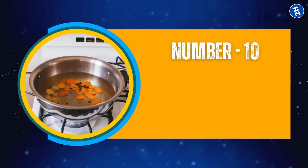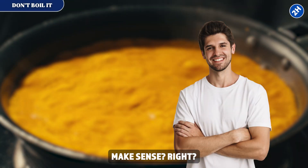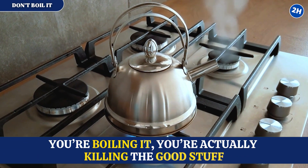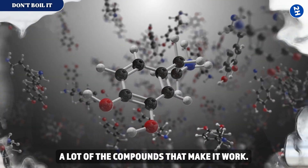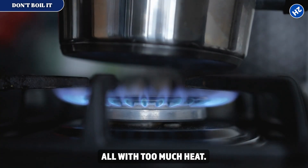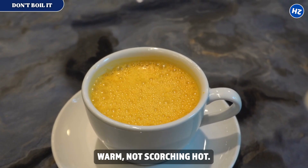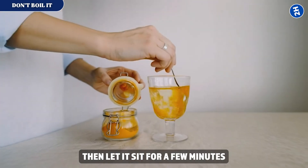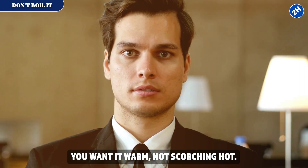Fix number 10: don't boil it. Everyone assumes heat is good for turmeric — hot tea, warm milk — but if you're boiling it, you're actually killing the good stuff. Scientists found that boiling turmeric can destroy a lot of the compounds that make it work, undoing all the effort you put in with fats and black pepper. The sweet spot is keeping your liquids warm, not scorching hot. If you're making turmeric tea or golden milk, let your water boil, then let it sit for a few minutes before adding the turmeric.